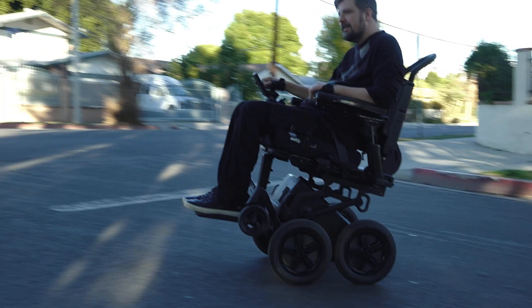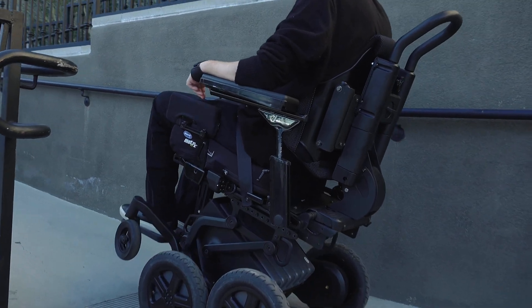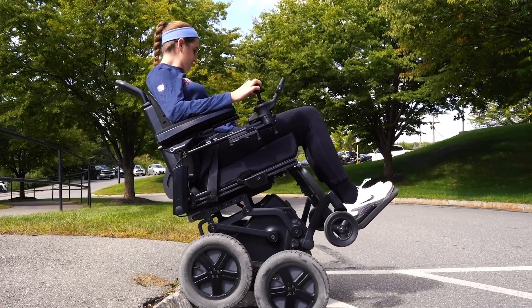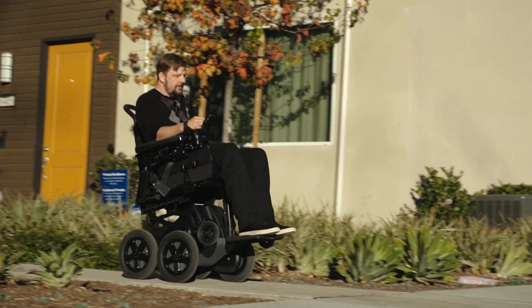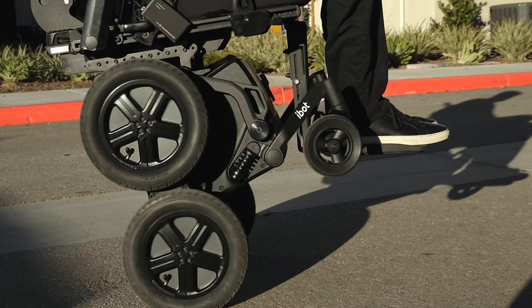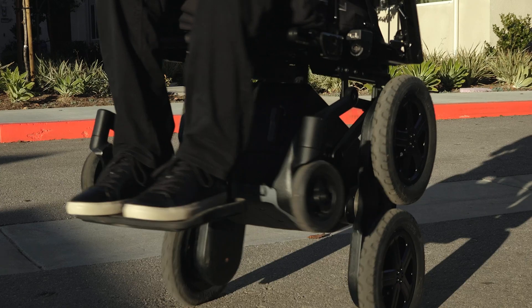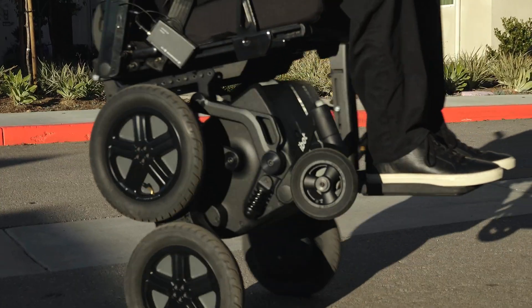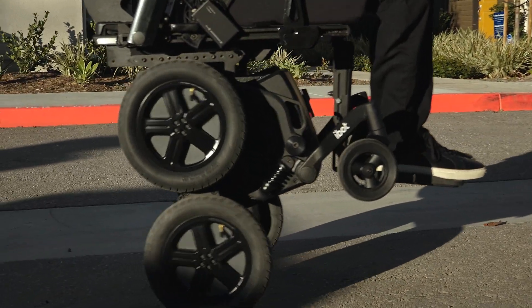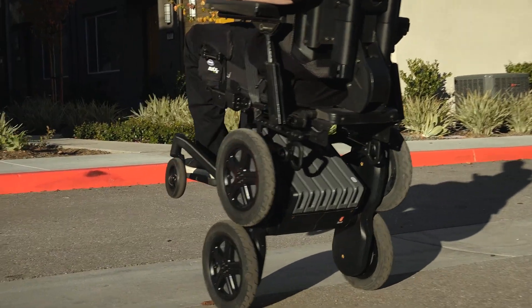The iBot comes with a really competitive warranty. Structural components — the frame, main chassis, seat interface, and drive wheels — are covered for five years. Electronics, motors, and electromechanical components are covered for two years. The engineering team is world class. Even though the upfront purchase price is higher, the total cost of ownership is lower because of lower maintenance costs. It'll last longer and require less repair and maintenance over the years.